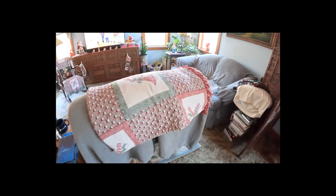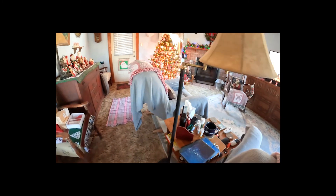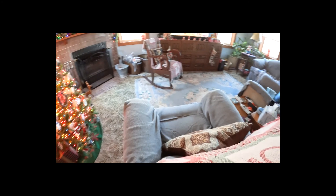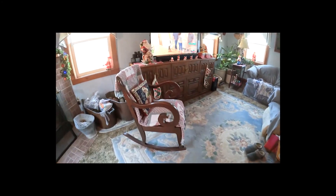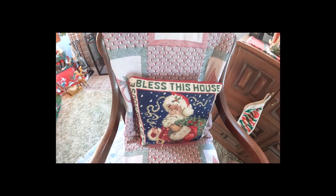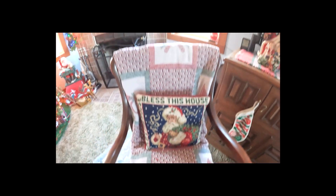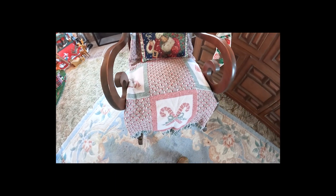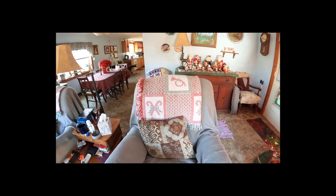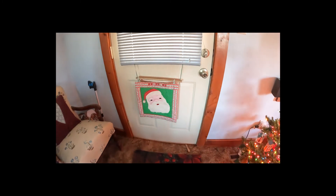We've got the Christmasy blankets on here. I don't know if I showed you this — this is an antique rocking chair that I received from one of my great aunts. It's got the same type of blanket design on it that we have over here on the other chairs, so we can use them if we get a little chill.